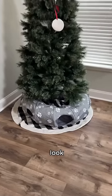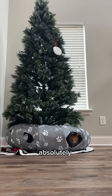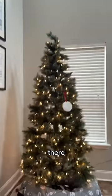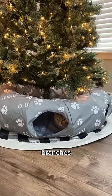It's finished. It doesn't look that bad. Yes! Look how absolutely adorable he looks under there. He can no longer be a little menace, hopefully. There we go. There it is with the lights on. I definitely think it works. Hopefully he stops biting the branches and the lights.